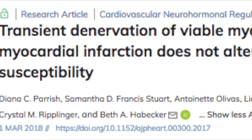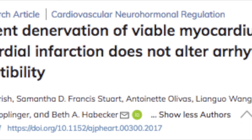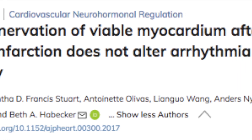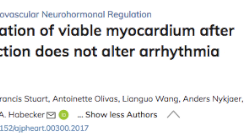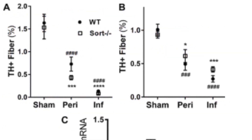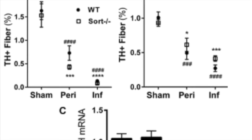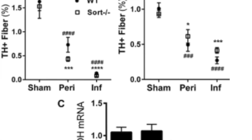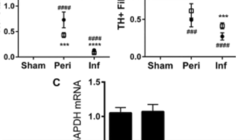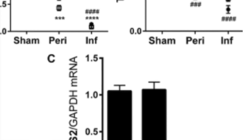Parrish and co-workers determined if transient denervation of peri-infarct myocardium alters arrhythmia susceptibility compared to sustained denervation, which has been linked to arrhythmia risk. They targeted the P75 neurotrophin receptor, coreceptor sortilin, and the P75 neurotrophin receptor-induced protease tumor necrosis factor alpha-converting enzyme — a disintegrin and metalloproteinase domain 17, or TACE and ADAM17 — to selectively block peri-infarct innervation.